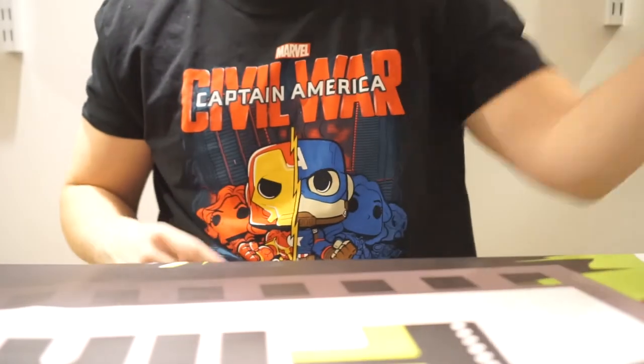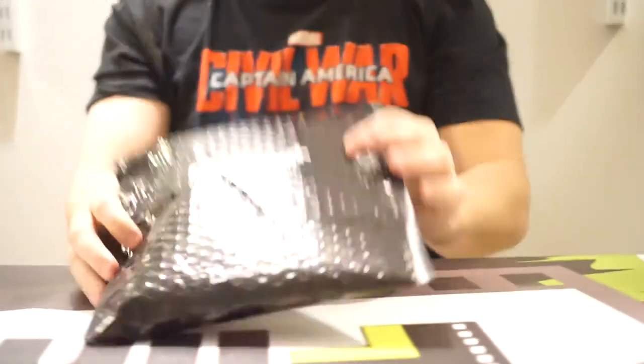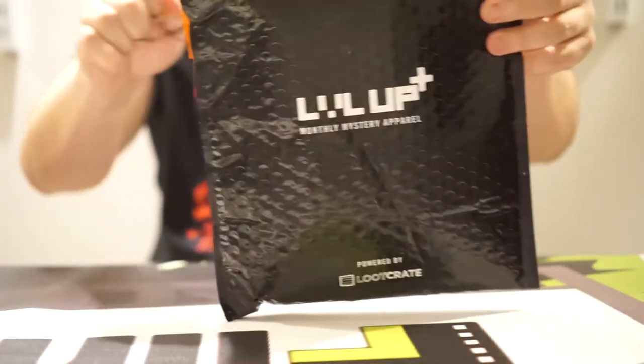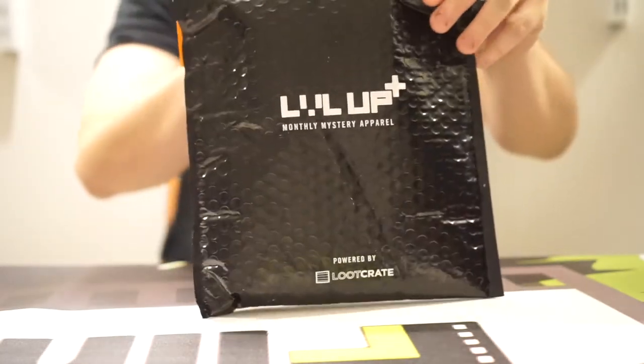So overall, like Level Up — you know what you're getting with these. I do like the apparel. It's always interesting, neat, kind of funny — it kind of fits for those with an eclectic taste.